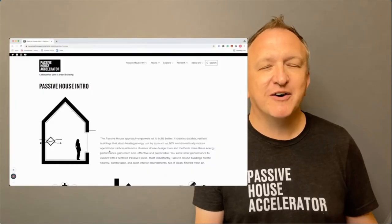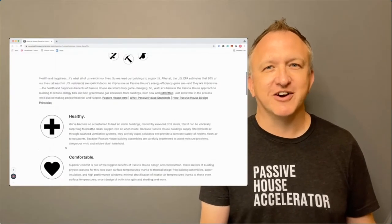New to all of this, please visit the Passive House 101 section of our website to get started. Please enjoy Construction Tech and pose your questions in chat for the discussion session following the presentation. Thank you.